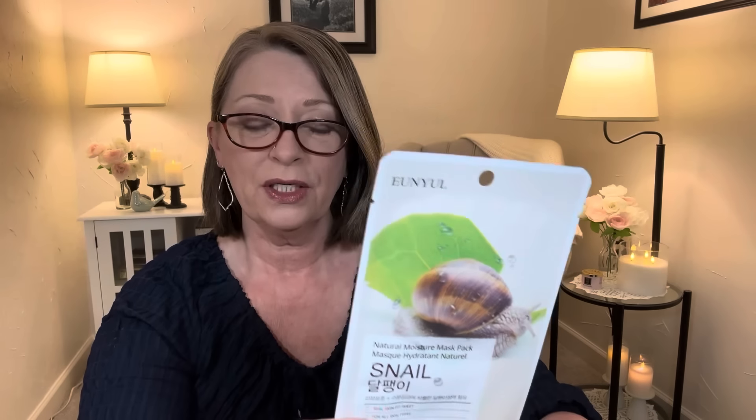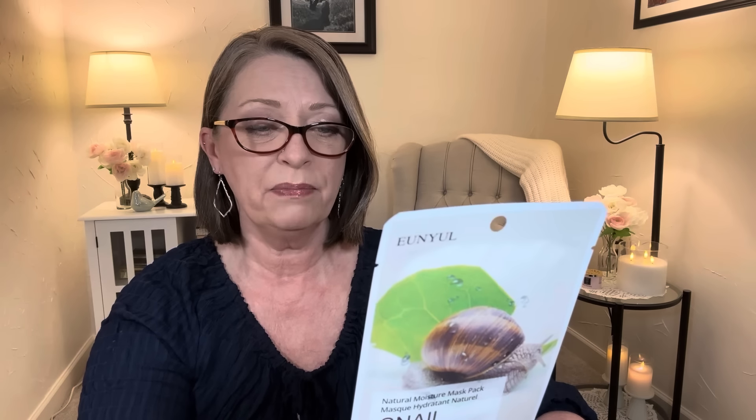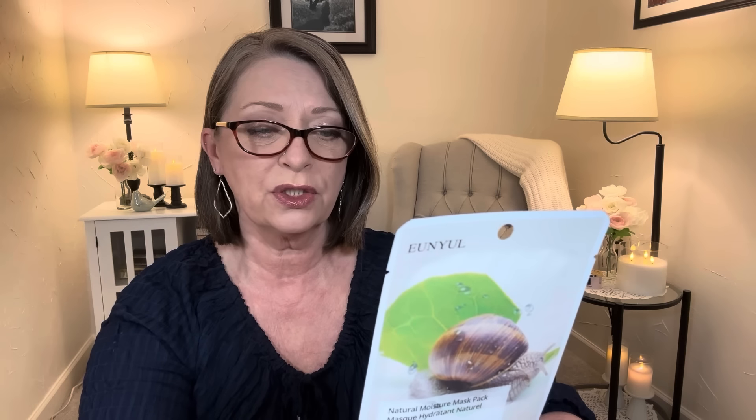And then they had the snail. I picked up three. And this is made — and you guys are probably going to think it's gross — but it's made with snail secretion filtrate. Snail mucus is what it is, whatever that slime is, which provides extra nutrients and moisture to the skin. It immediately replenishes dehydrated skin and keeps the skin soft and moist.